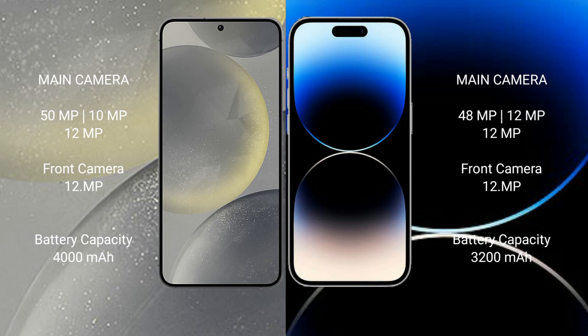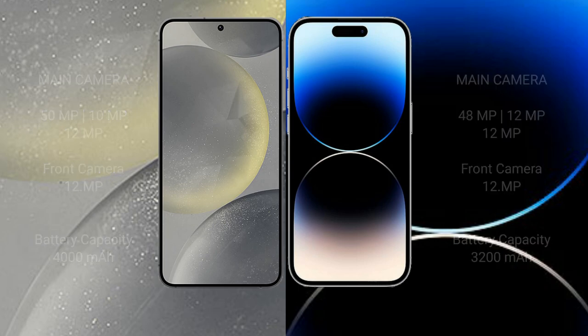The Samsung Galaxy S24 has a 4000mAh battery with 25W fast charging support. The iPhone 14 Pro has a 3200mAh battery with 30W fast charging support.